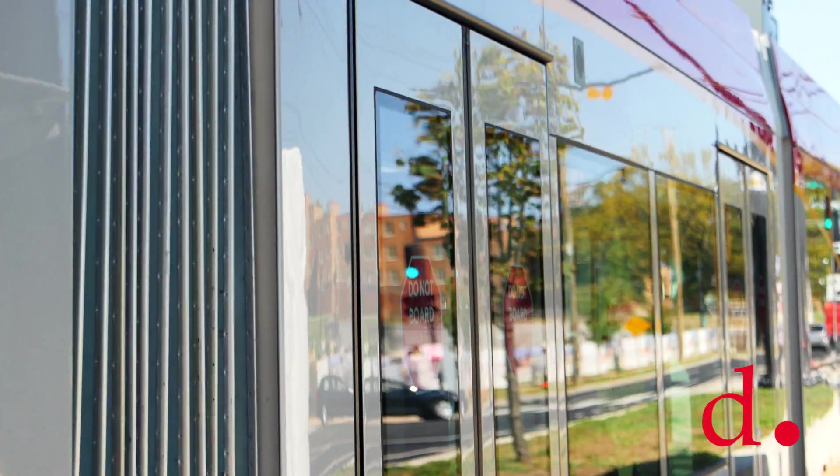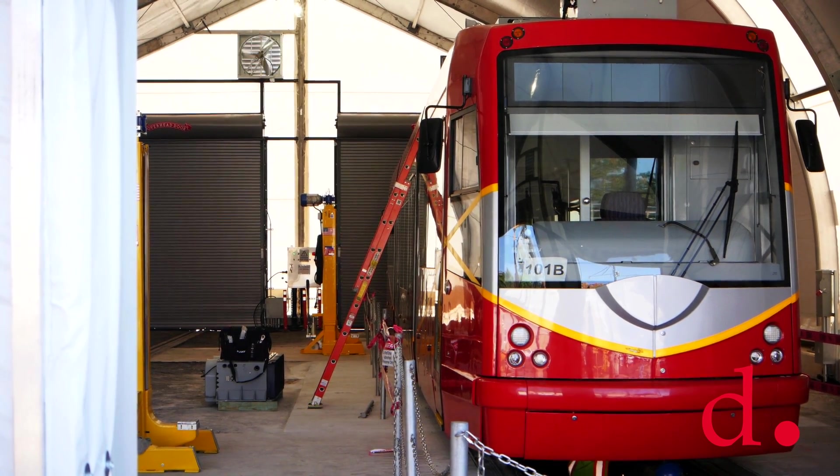After the cars come in, we take a look at them, bring them up in the pits, make sure they're okay, and then we can send them out.